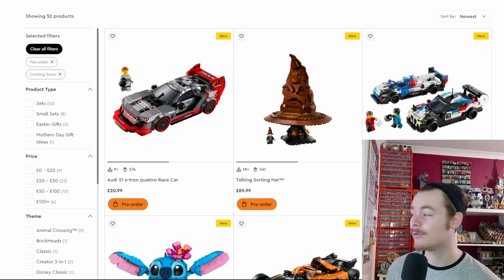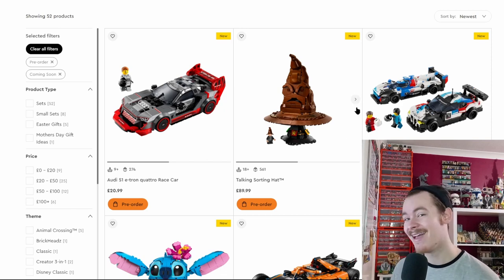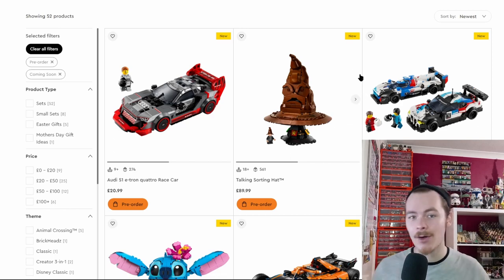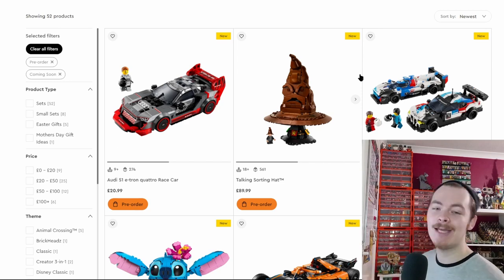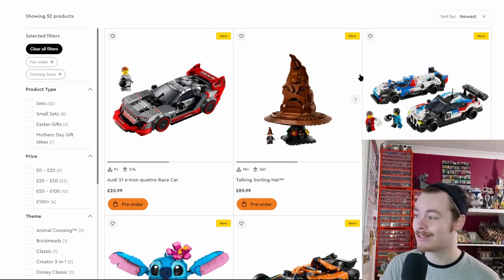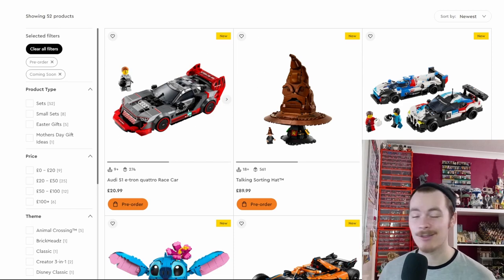There are a bunch of Speed Champions and I'll just showcase them on screen as I'm not too interested. I prefer cars that are six bricks wide — there is one coming up. Six-wide fits better with LEGO City road plates. Eight bricks is easier for detail, especially with licensed car brands, but it's not my cup of tea.